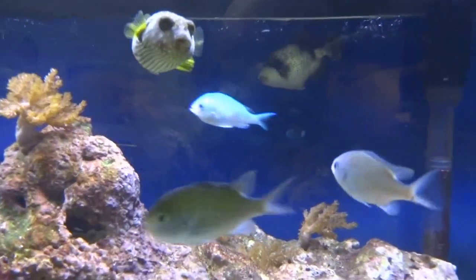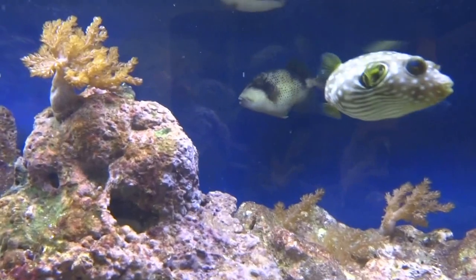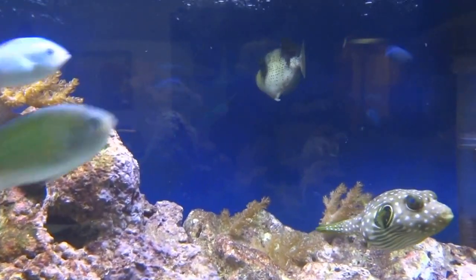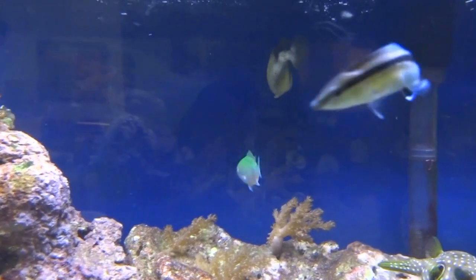This is a Pineapple Trigger and he is all gluttoned out. These guys can get up to 24, 28 inches.